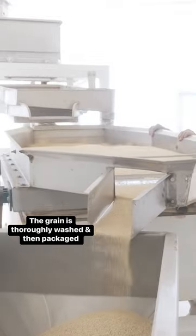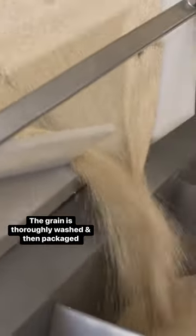Workers thoroughly wash it twice to remove a bitter chemical called saponin. They split the quinoa into categories, remove any impurities, and then package it.